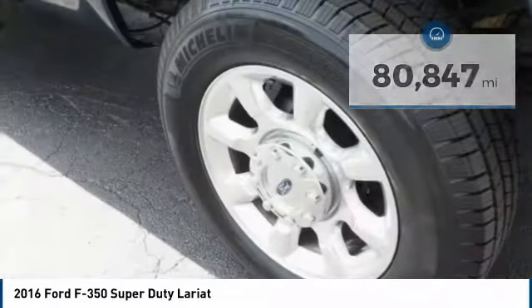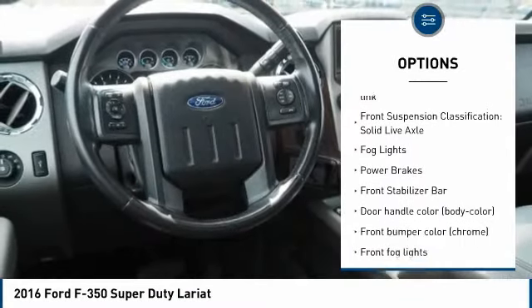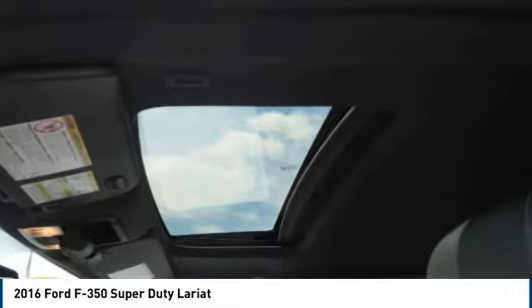Here are some of this vehicle's great options: tire pressure monitoring system, trailer brake controller, traction control, stability control, roll stability control, front suspension type multi-link, front suspension classification solid live axle.